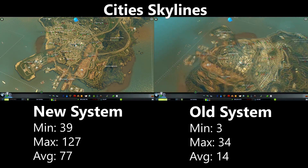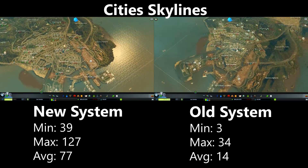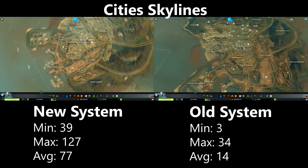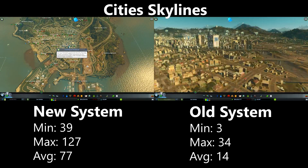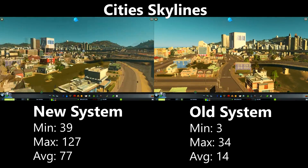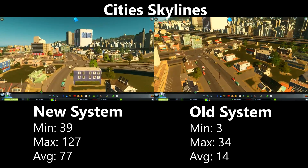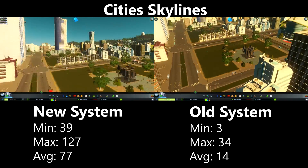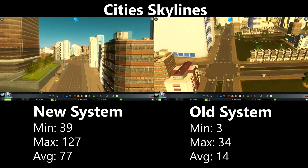Cities: Skylines absolutely destroyed the Athlon, which could only achieve 14fps on average, dipping as low as 3fps. The i5 system had no trouble running the game at an average of 77fps, though it still suffered from stuttering when zoomed into the city. Playing on the old system is completely unplayable — there is simply too much going on for the old dual core to handle.